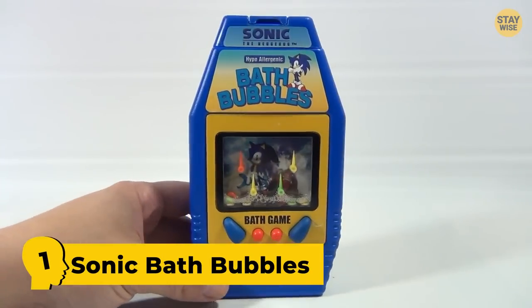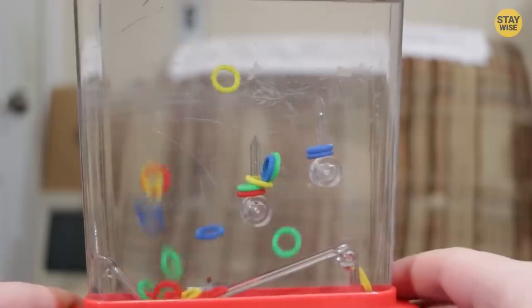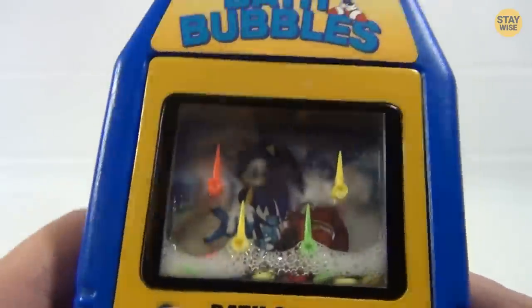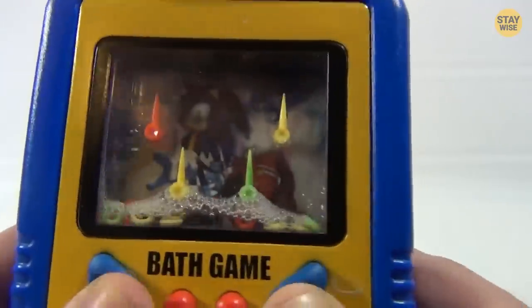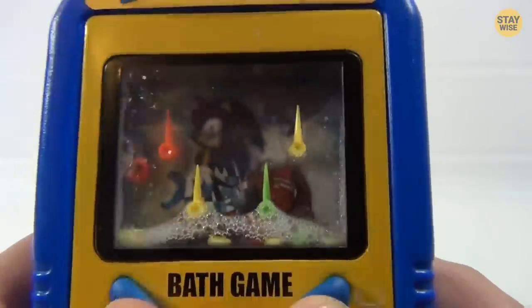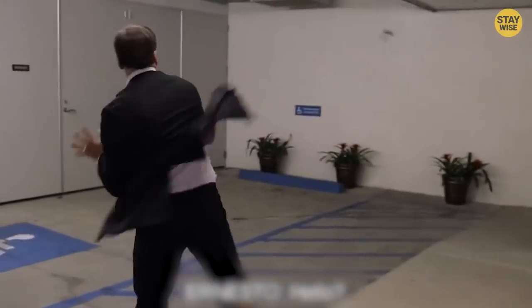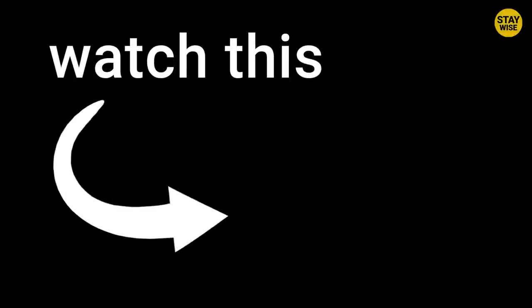Number 1: Sonic Bath Bubbles. Remember those water games kids used to enjoy? Turns out there's a toy called the Sonic Bubble Bath. This toy contains water and tiny plastic rings. When you push down these buttons, the water pushes the rings up — and that's pretty much everything it does. It's no surprise nobody likes it. Enjoyed the video? Now watch this one.